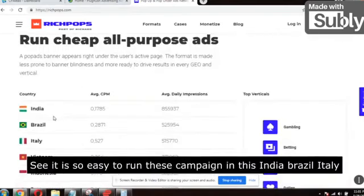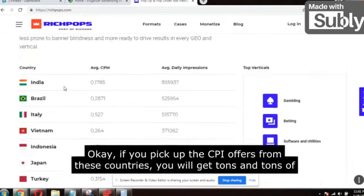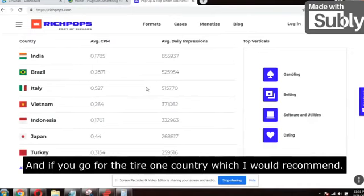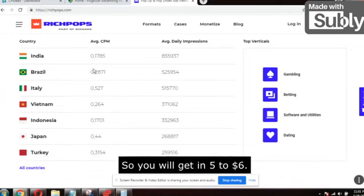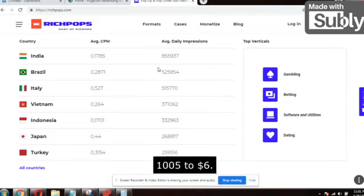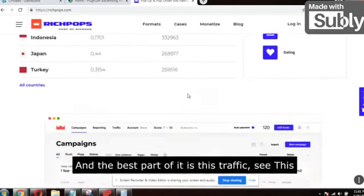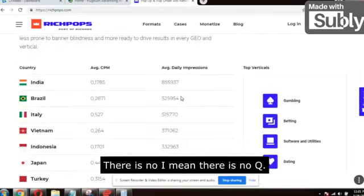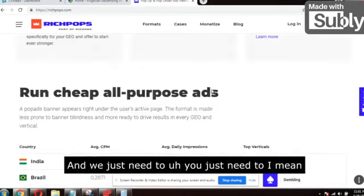It is so easy to run campaigns targeting India, Brazil, Italy, Vietnam, Indonesia, Japan, Turkey. If you pick up CPA offers from these countries, you will get tons of traffic. If you go for a Tier 1 country, which I would recommend, you will get around five to six dollars per one thousand views — one thousand visitors. The best part is you can start running this traffic within 24 hours, right away. There's no queue — it will be approved within a few hours.